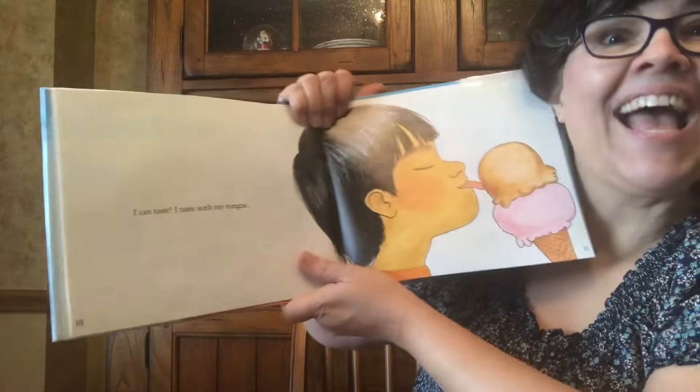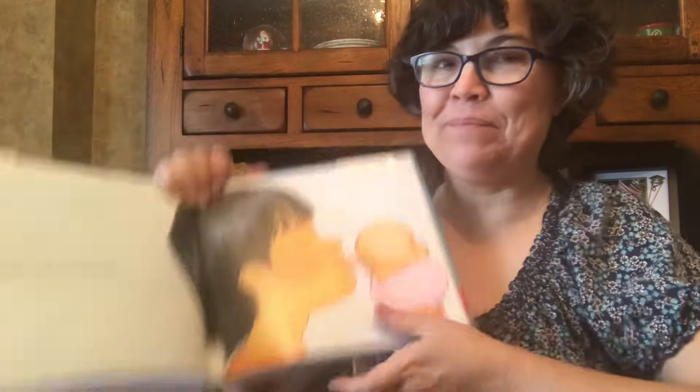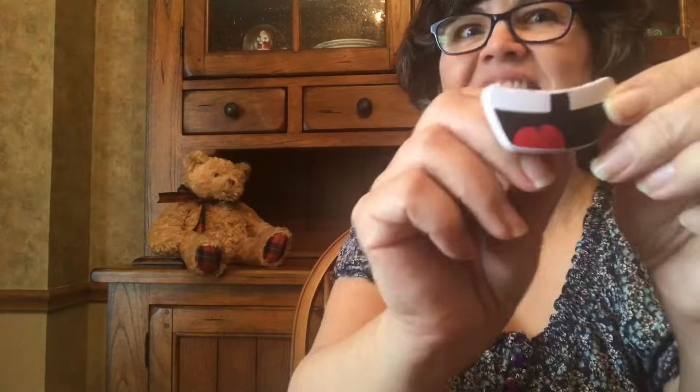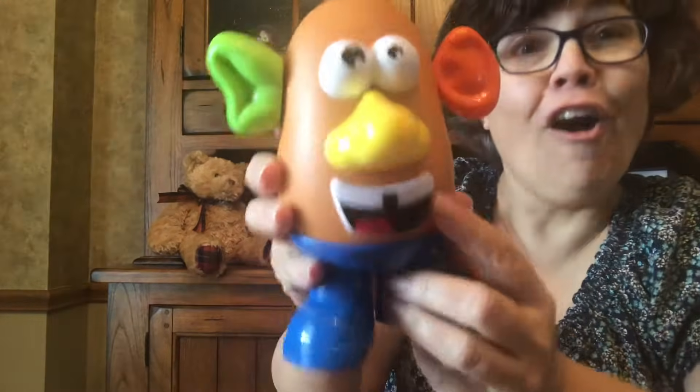I can taste. I can taste with my tongue. Ooh, that ice cream — yummy, yummy ice cream. This mouth doesn't have a tongue, so I don't think I'll use that one. Let's see — this mouth has a tongue, and this mouth has a tongue. I'll use this one; you can really see the tongue. So that will remind us that he can taste with his tongue. We have taste buds on our tongue to help us to taste.